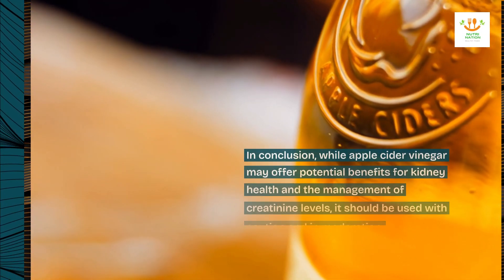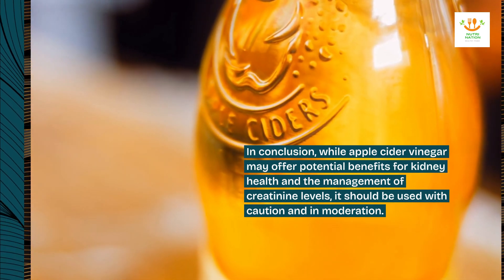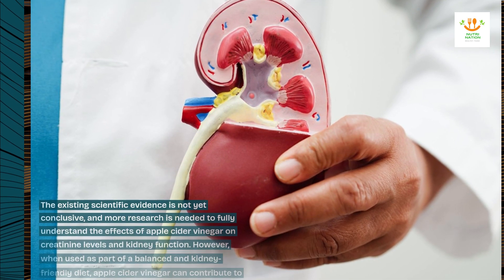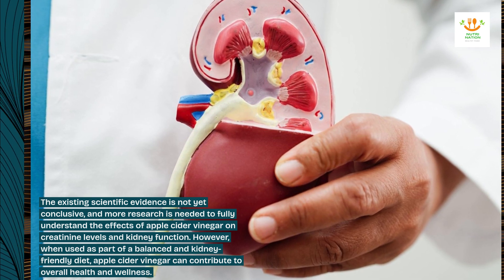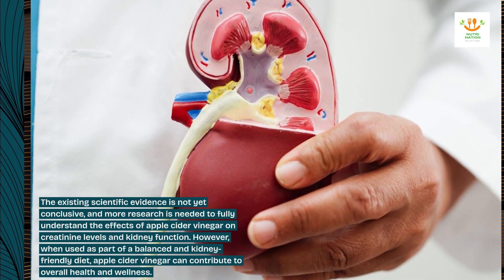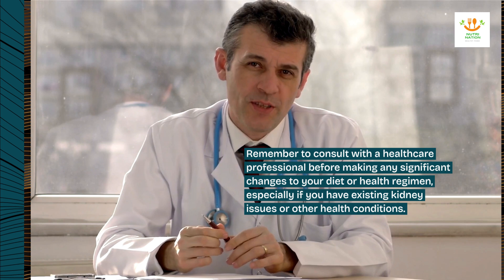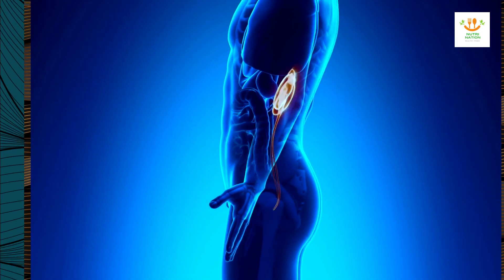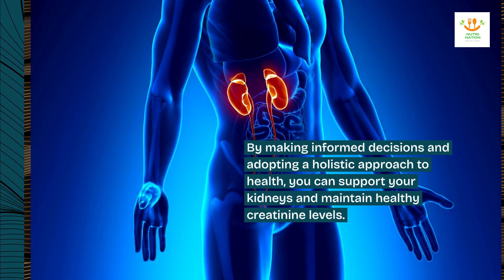In conclusion, while apple cider vinegar may offer potential benefits for kidney health and the management of creatinine levels, it should be used with caution and in moderation. The existing scientific evidence is not yet conclusive, and more research is needed to fully understand the effects of apple cider vinegar on creatinine levels and kidney function. However, when used as part of a balanced and kidney-friendly diet, apple cider vinegar can contribute to overall health and wellness. Remember to consult with a healthcare professional before making any significant changes to your diet or health regimen, especially if you have existing kidney issues. By making informed decisions and adopting a holistic approach to health, you can support your kidneys and maintain healthy creatinine levels.